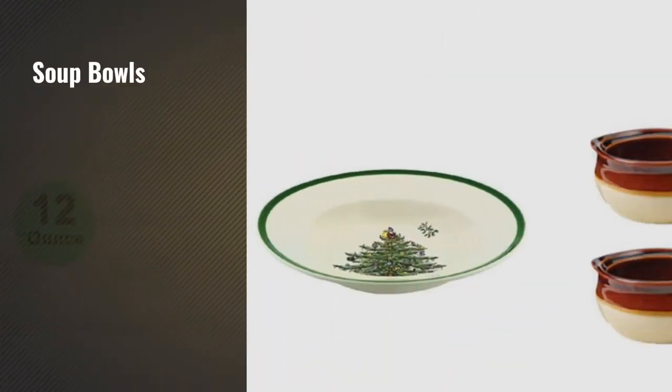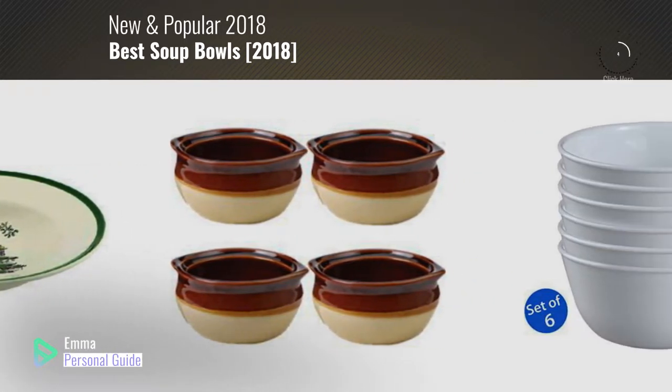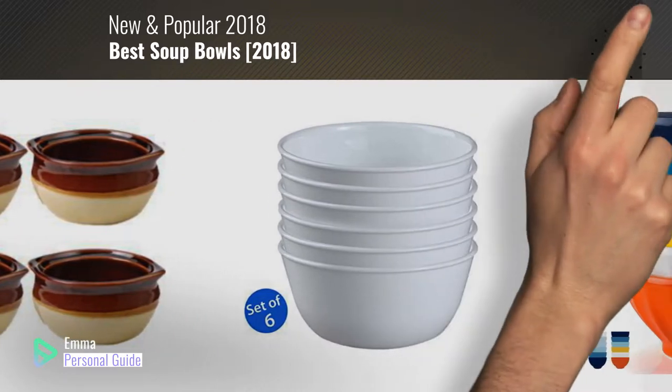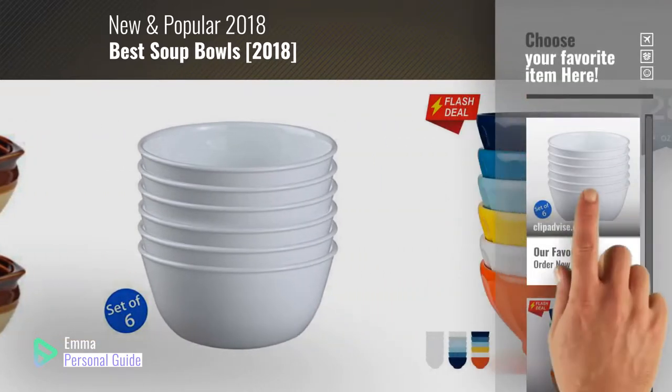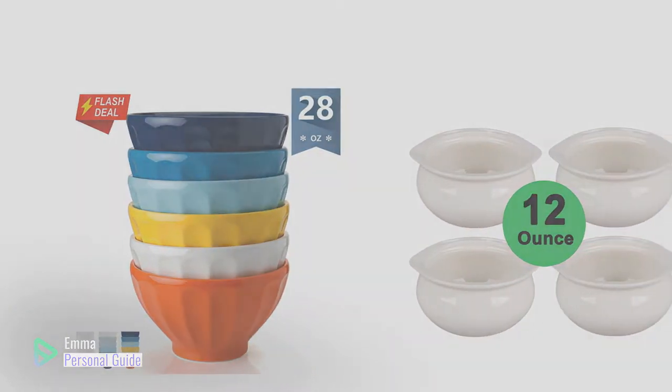If you're looking for soup bowls, this video is for you. My name is Emma, your personal guide, welcome to our channel. At any time you can click this circle in the corner and get more info and real-time deals on your favorite products. Ready? Let's start.